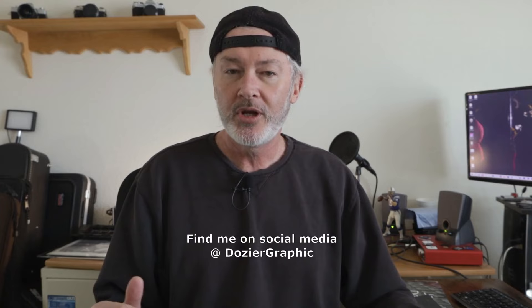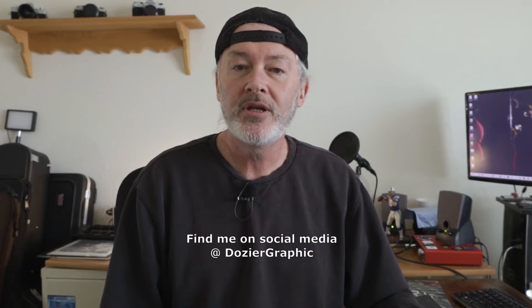Hopefully that gets you started and pointed in the right direction. Let me know your thoughts below. Hopefully this was helpful. If you have any more questions, let me know, and if you do get a book published, send me the link — I'll go check it out. Appreciate it, guys. We'll see you on the next one.